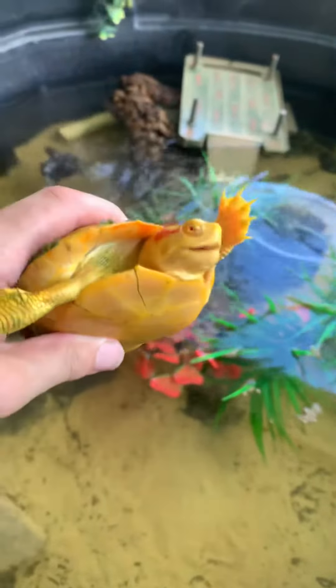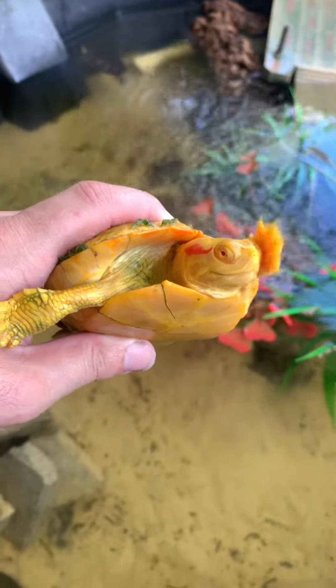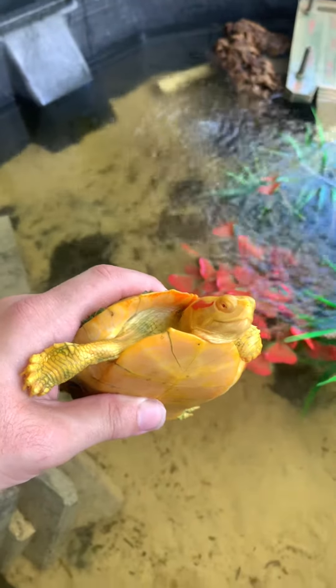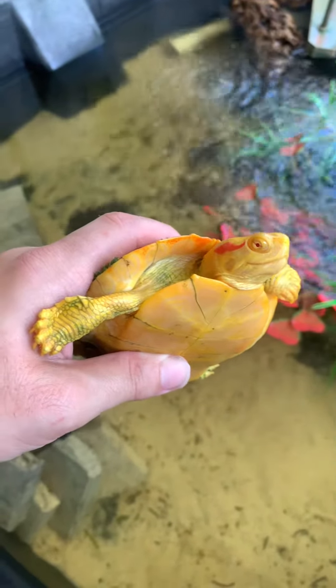Hey there YouTube. I want to show you guys my new baby albino red-eared slider. I've had this guy for a couple days. He's already eating, he's getting along with all the red-ears in here. He's super active, alert, very healthy little turtle.